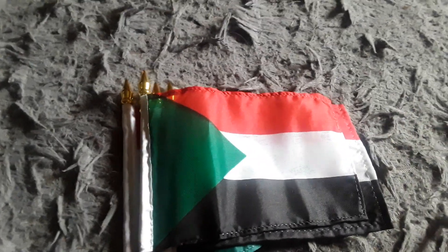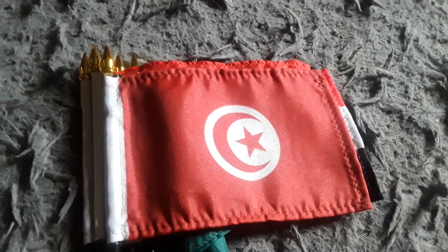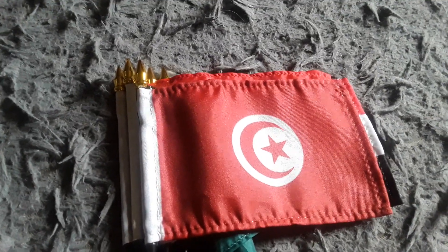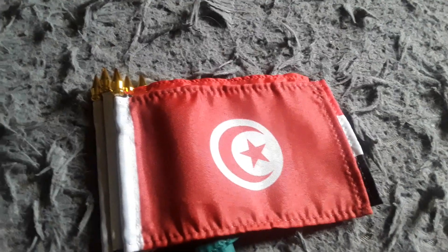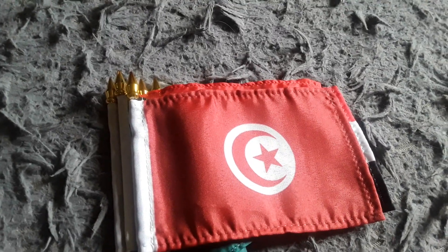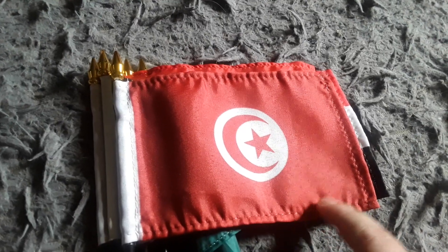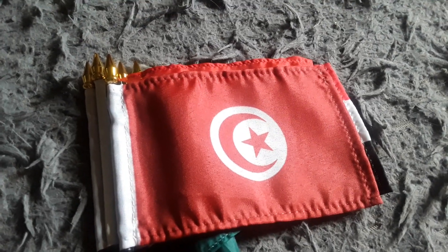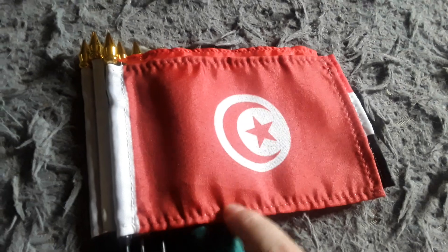Here's my Tunisia flag. It has a red background, a white circle, a red crescent moon, and a red star. I also got this flag back in February, because I've never had a Tunisia flag before. Tunisia is a country in Africa and they speak Arabic there. It looks just like the Turkey flag, except it's a bit different — the Turkey flag has a white crescent moon and a white star, while the Tunisia flag has a red crescent moon and red star, but with a white circle so the symbols don't blend in with the red background.